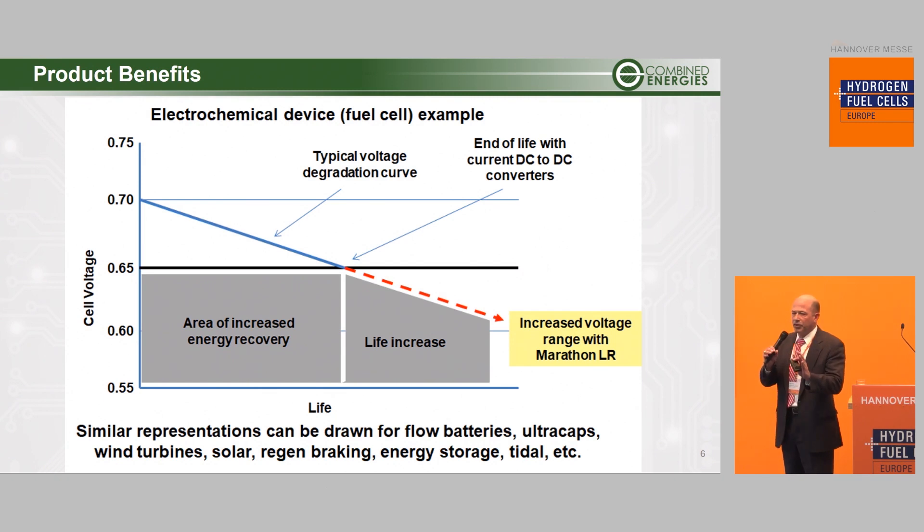From a fuel cell product benefit standpoint, if you look at cell voltage and a typical gentle fuel cell degradation curve over life, there's a point where your power electronics cuts out. The fuel cell itself is not dead — under many circumstances it has 50% more life in it — but you can't extract it effectively because the voltage is too low. Typically looking at 0.65 cell voltages on a 100-cell stack, you're somewhere below 70 volts where your power electronics is going to cut out. That means there's a lot of energy and value left on the table. By extending the voltage range down and efficiently extracting that increased energy, you access more energy, get better ROI, longer stack life, and fewer service hours.